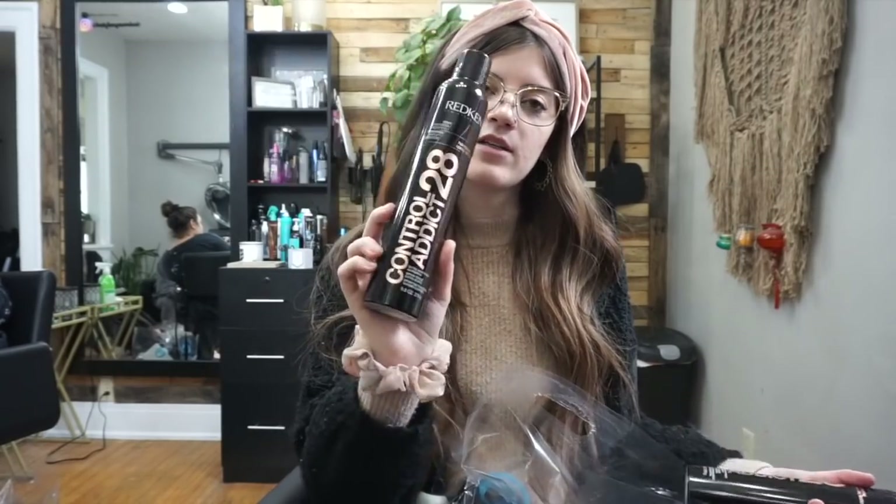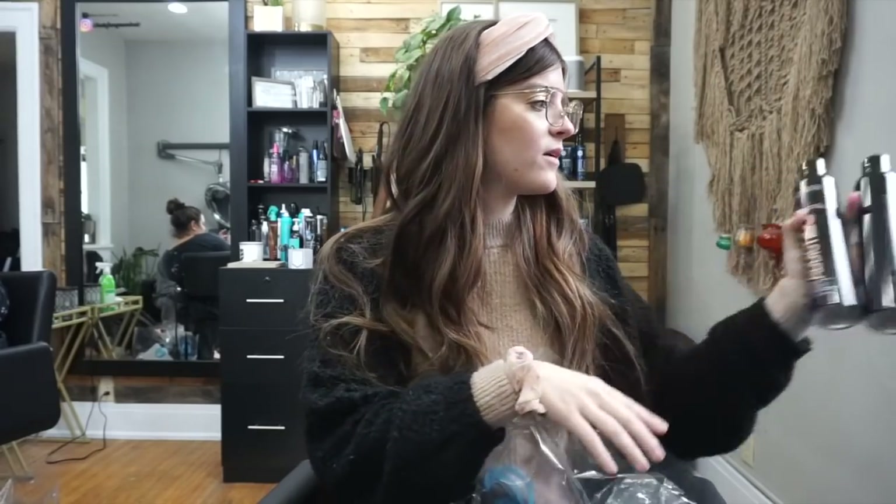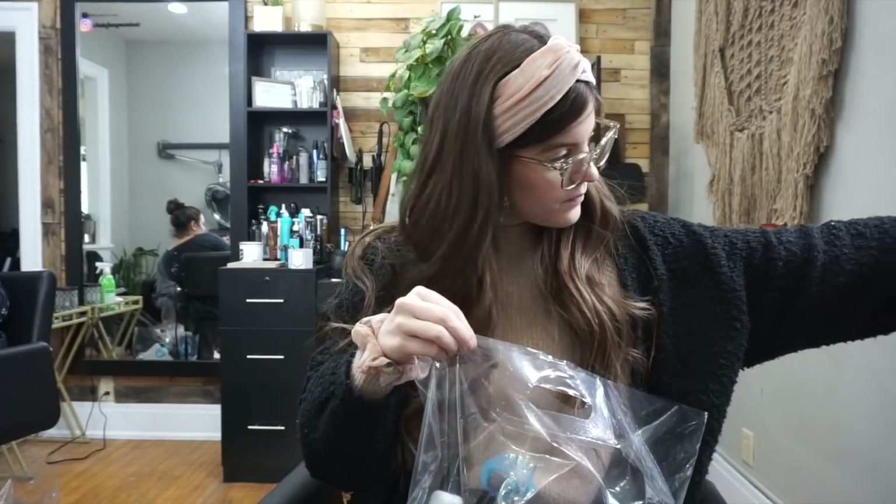I got some retail stuff — Kate and I are trying out a bunch of Redken styling products to sell. We use them already behind the chair, but we want to start selling them. We got Control Addict, which is like a medium-hold hairspray, so we got a couple of those to sell.